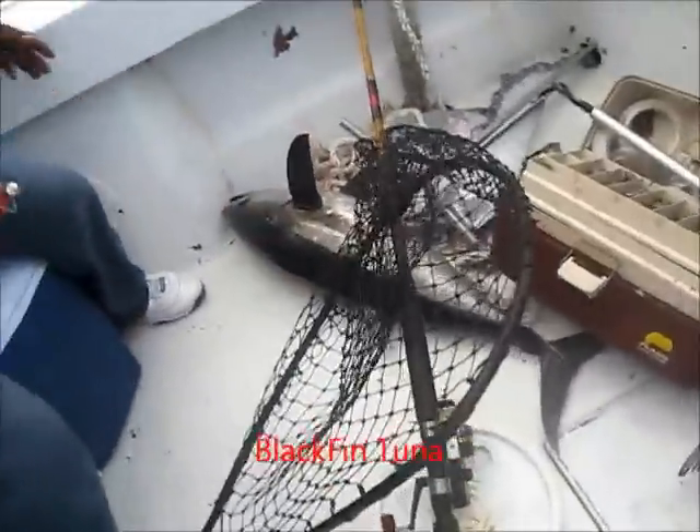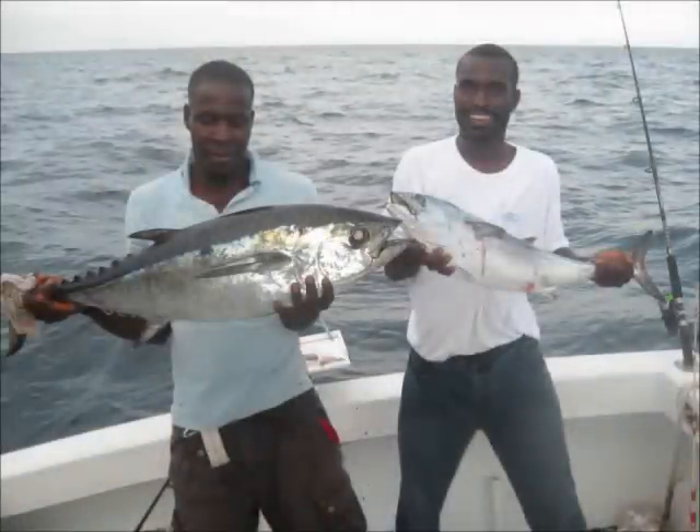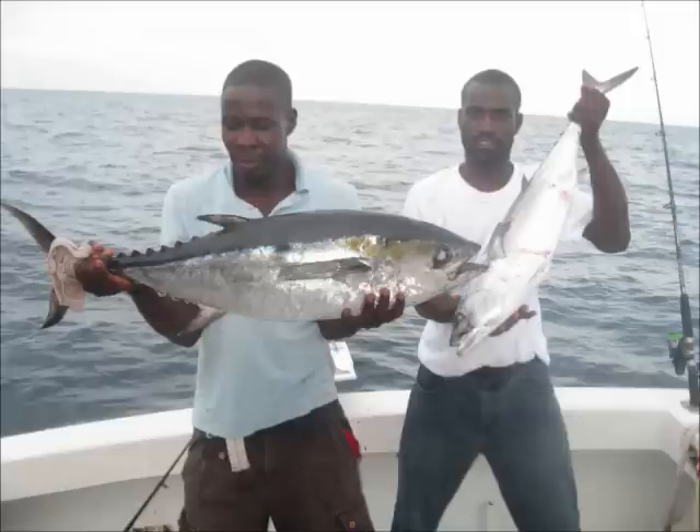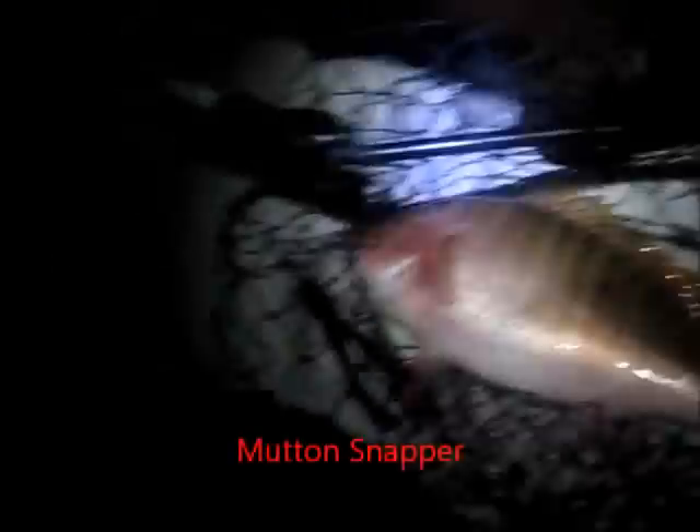I couldn't find a gaff when it was time to bring the tuna up, so I used the net — really bad idea, because the net can only hold about 15 to 20 pounds and this tuna was way above 80. It's not a long fish but it's very dense. It actually broke the net. I'm sure some duct tape can fix it — if duct tape doesn't work, you're just not using enough.